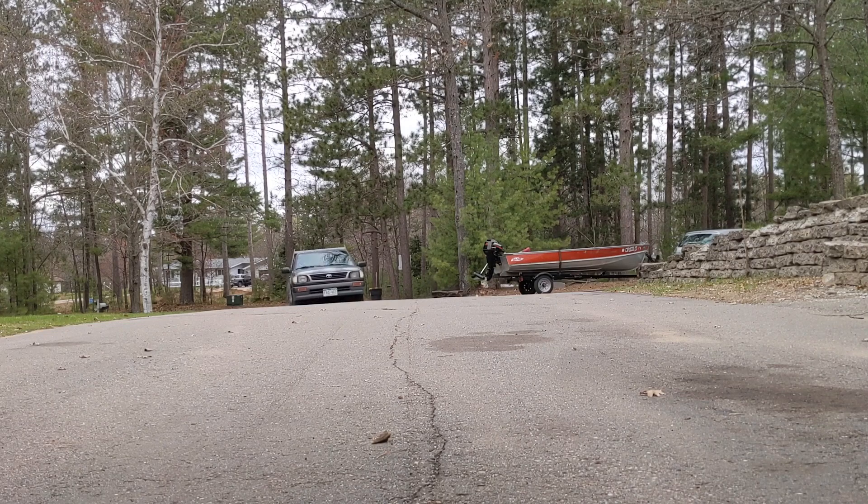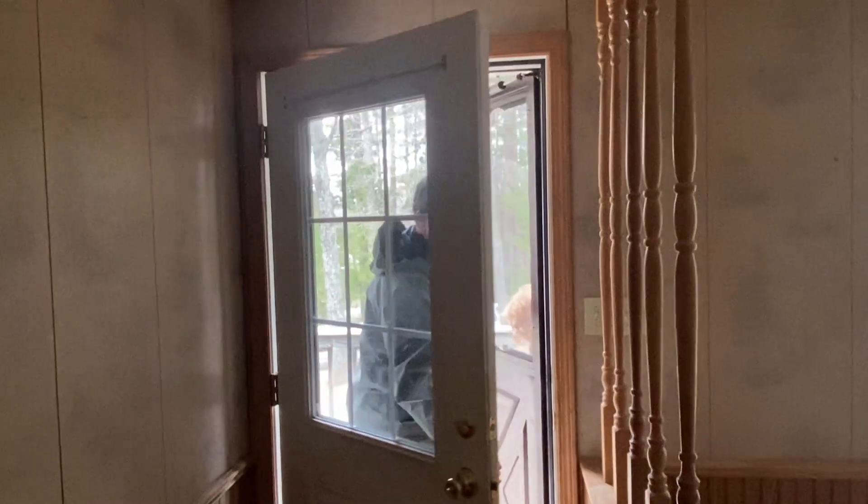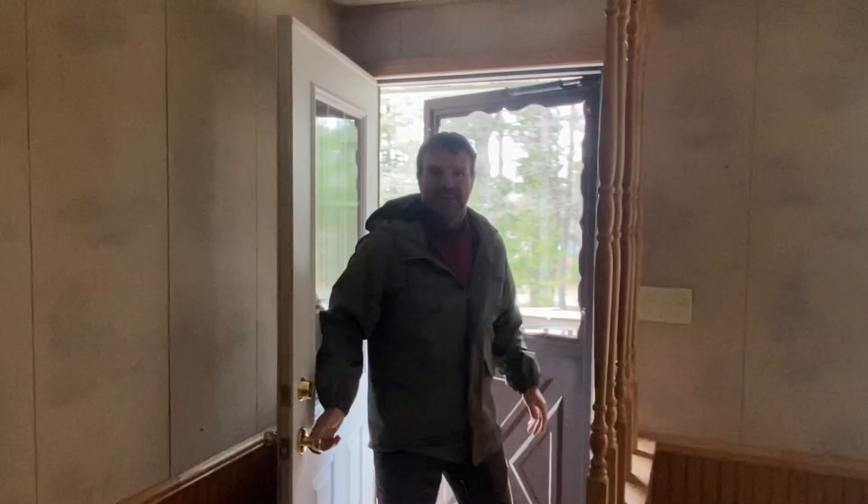I just bought a house. Let's go check it out. Welcome home. Thanks. Needs a little work.